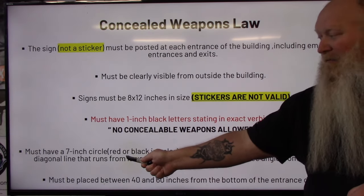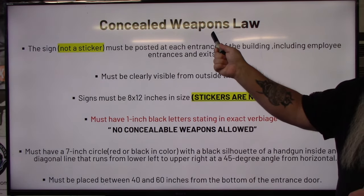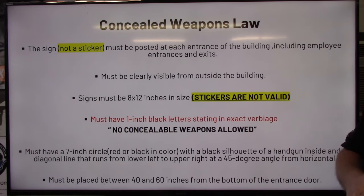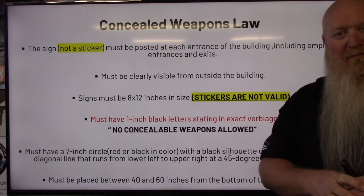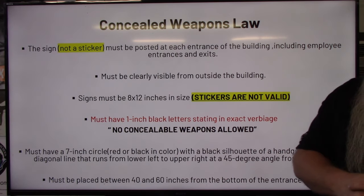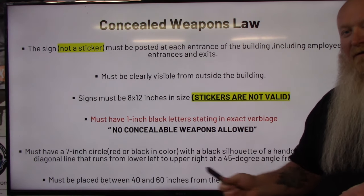The sign must have a seven-inch circle. The lines on the circle are red or black, with a line from lower left to upper right at 45 degrees from horizontal — that line also red or black. Inside the circle will be a black silhouette of a handgun. The sign must be placed 40 to 60 inches from the bottom of the entrance — that's three to five feet off the ground.